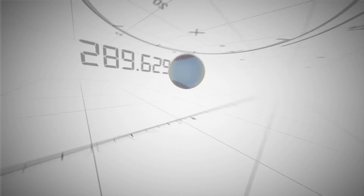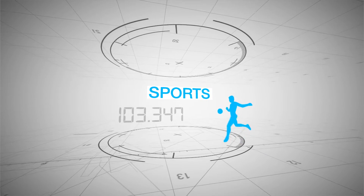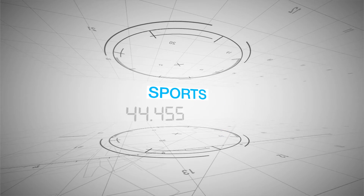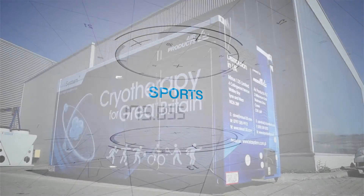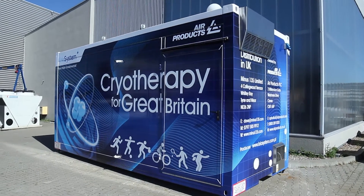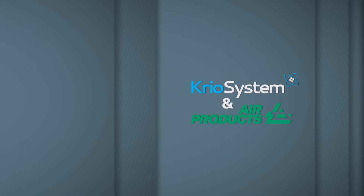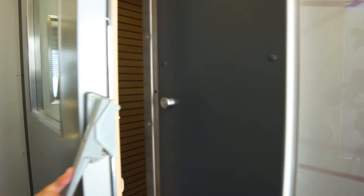It also means there is no need to prepare a room especially for treatment in the way that would be needed with standard cryo chambers. The integrated mobile cryo chamber has been developed drawing on the wide experience of Cryo System and Air Products, and it comes with a full set of equipment.